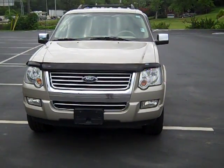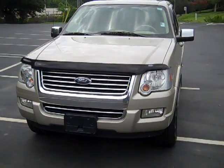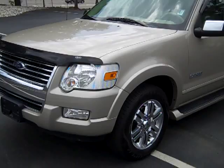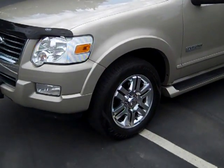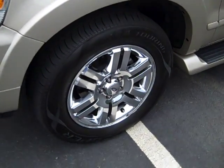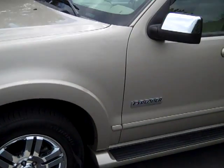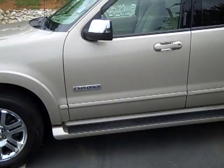All right guys, here it is — 2006 Ford Explorer. It's a tan exterior, tan interior. It's a Limited. See it's got nice rims on it. Tires are in good shape. Chrome mirrors, running boards.